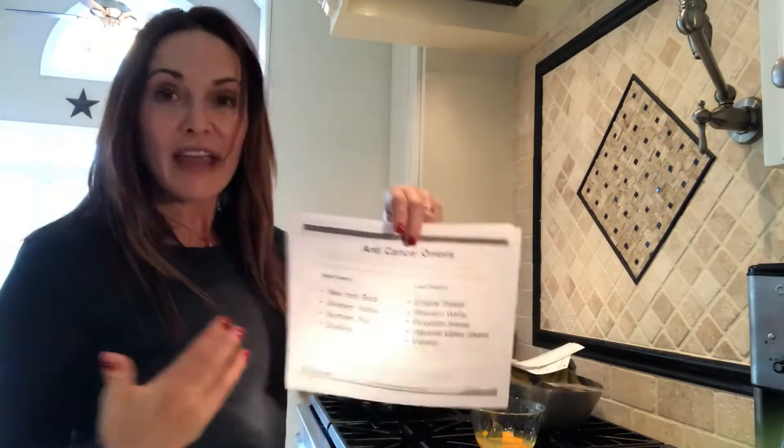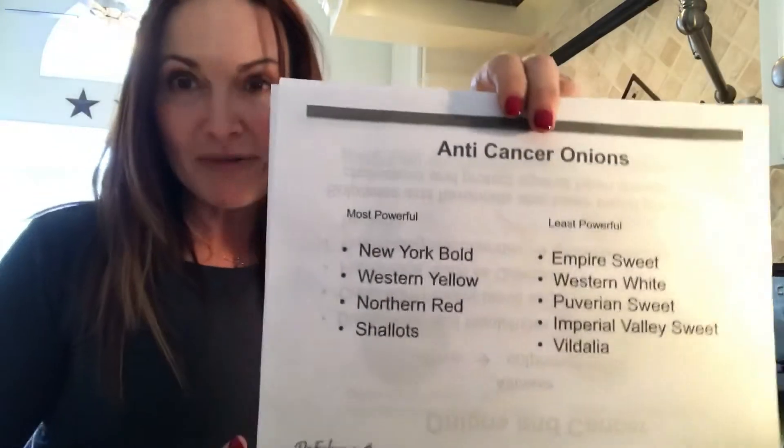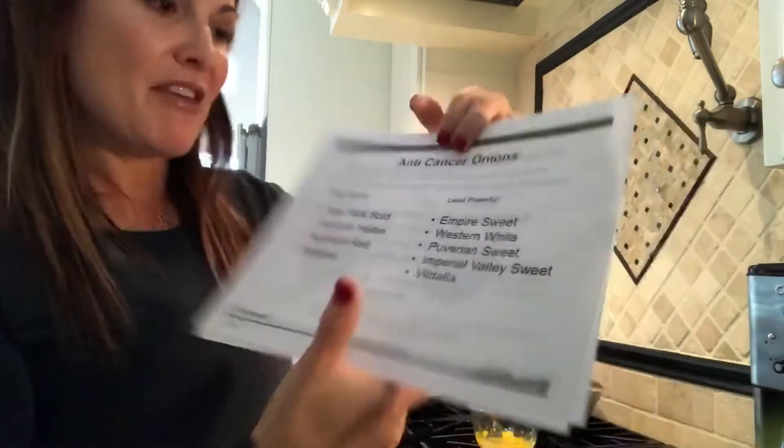There are more and less powerful mushrooms as well, so I'm going to show you that slide. These are not my slides — they're from Dr. Fuhrman's lecture. Yellow onions are what I'm using; they're some of the most powerful ones.